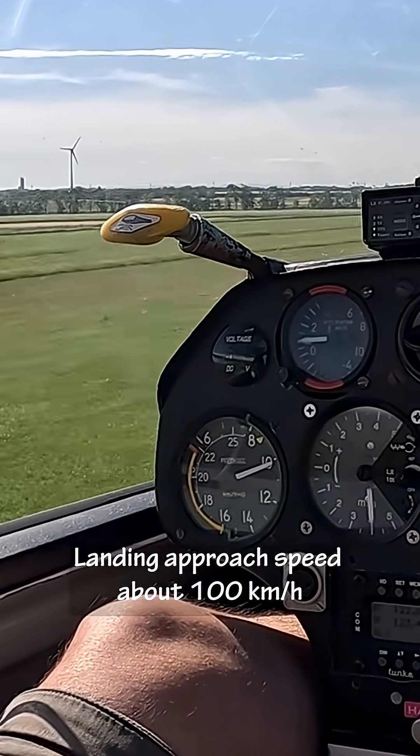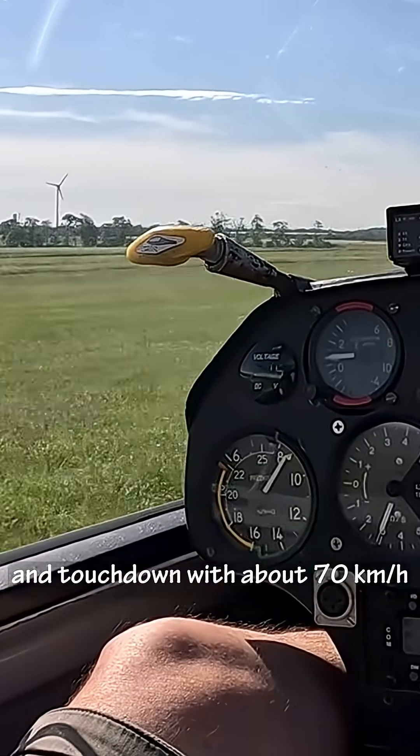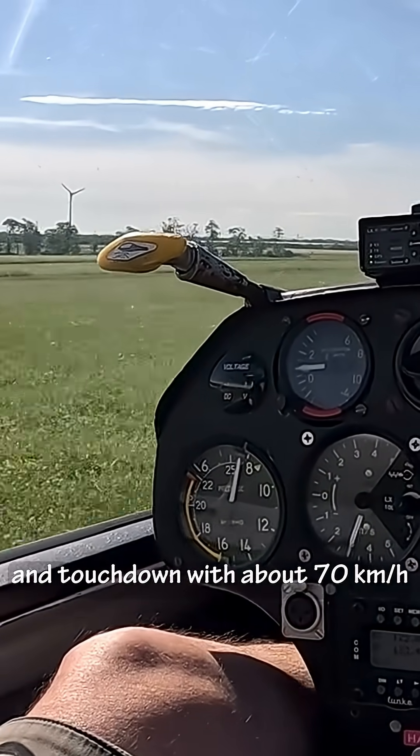The airspeed indicator. Landing approach speed is about 100 kilometers per hour, and touchdown is about 70 kilometers per hour.